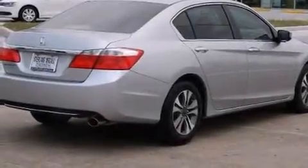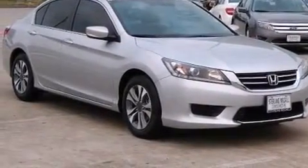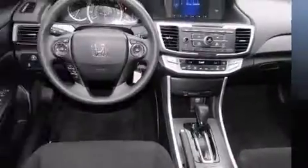Step into the 2013 Honda Accord. This four-door, five-passenger sedan still has less than 10,000 miles. It features a continuously variable transmission, front-wheel drive, and a 2.4-liter four-cylinder engine.